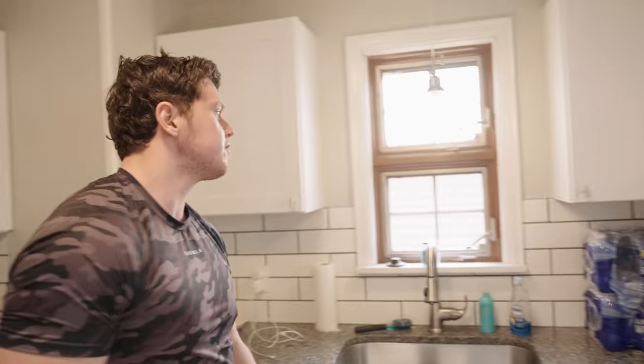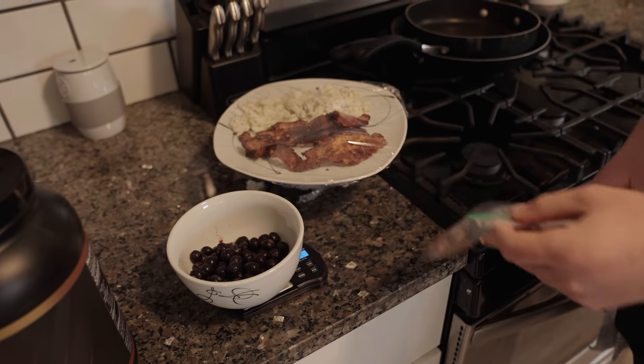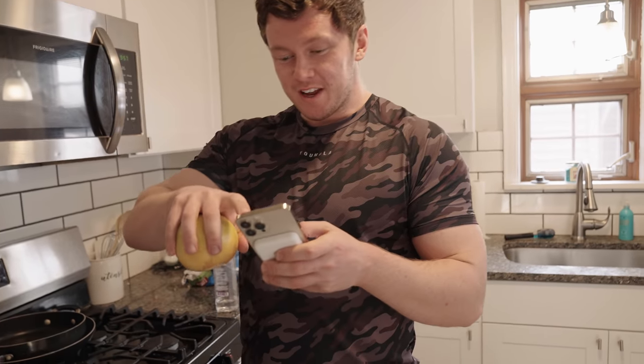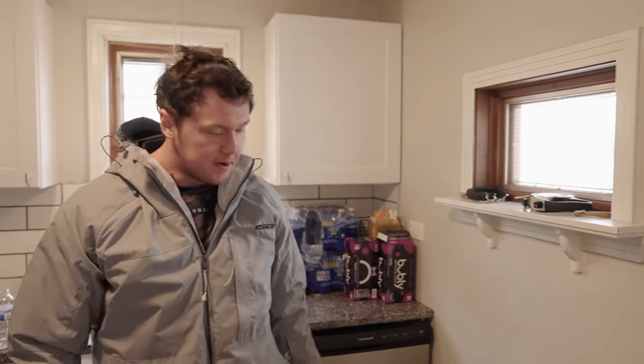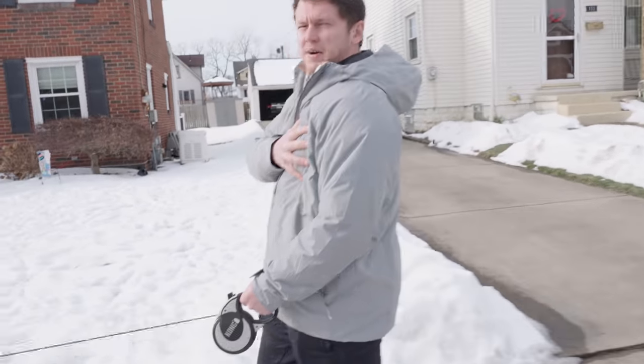Combining meals one and two: oats, bacon, egg whites, and 30 grams of almonds. Normally I'd wake up and eat meal one immediately. Meal three will be a refeed with 100 grams of rice, 300 grams of bison, mushrooms, and cucumbers to feel fuller. Going to eat and then head to the gym.